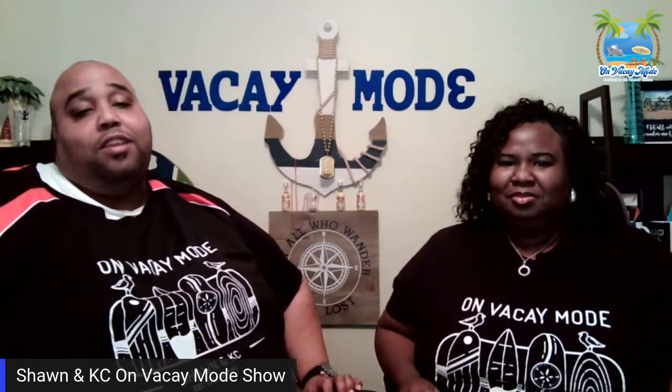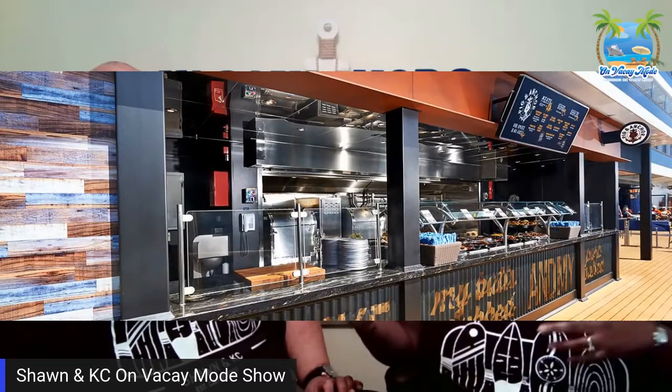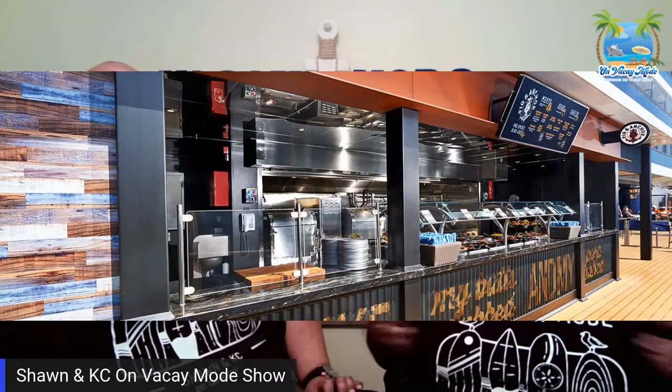Surprisingly, many people don't know too much about Guy's Pig and Anchor. If you're new to our channel, don't forget to subscribe to keep up with our latest reviews. We also go live every Sunday at 6 p.m. Central Time, so come on and join the family. If you have any questions for us, come on — we're going to be live talking about Guy Fieri's Pig and Anchor.